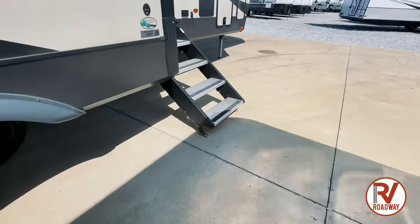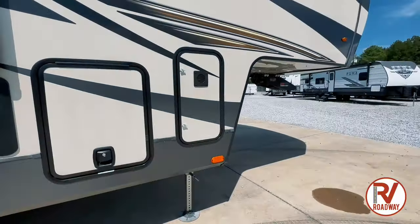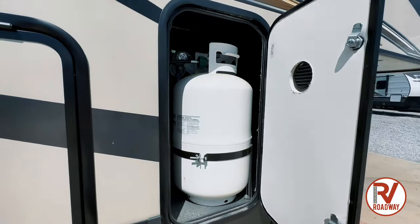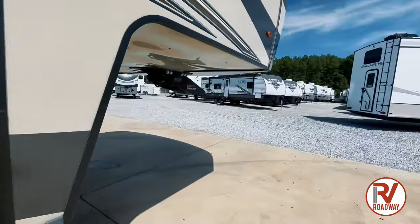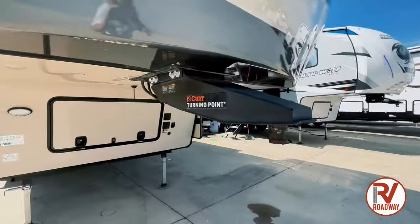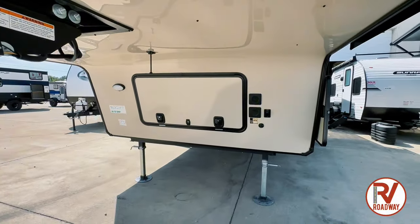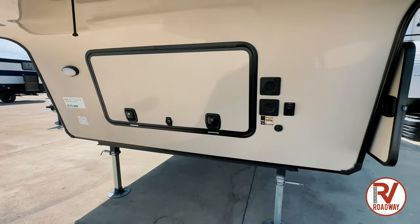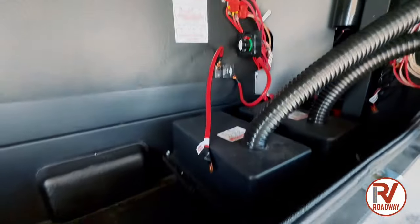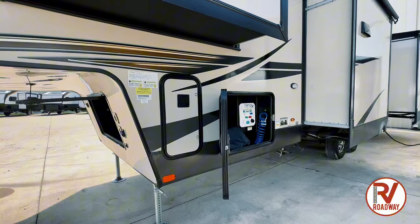We do have some beautiful solid steps right here. And right here we do have a 30 LP pound tank, and that is on the other side as well. So here we do have our current turning point. And then right there we do have some excess storage where we could put our sewer hoses, spare tire, and other things like that. And in here you will find your batteries as well as your battery disconnect. On the opposing side you're going to see we have another 30 pound LP tank.